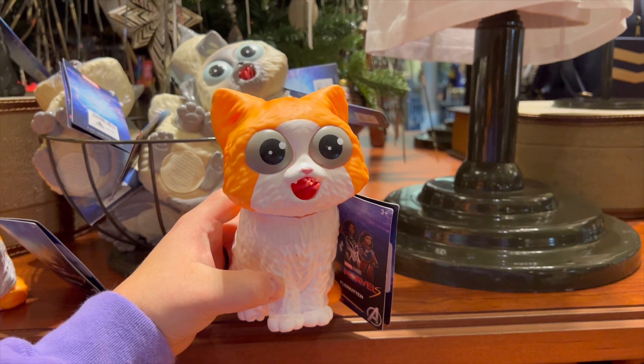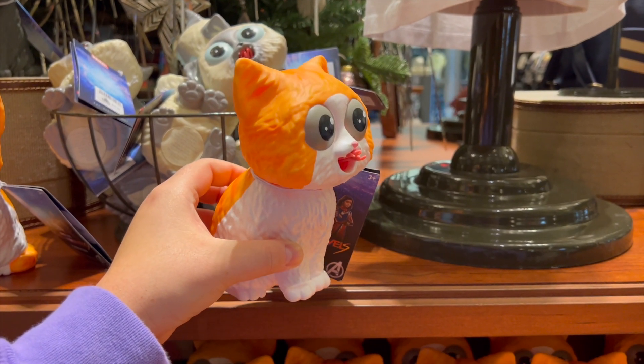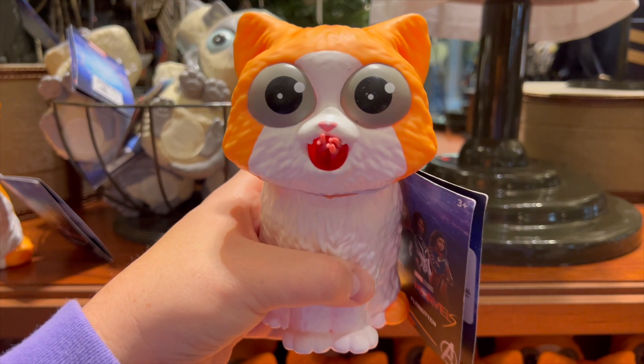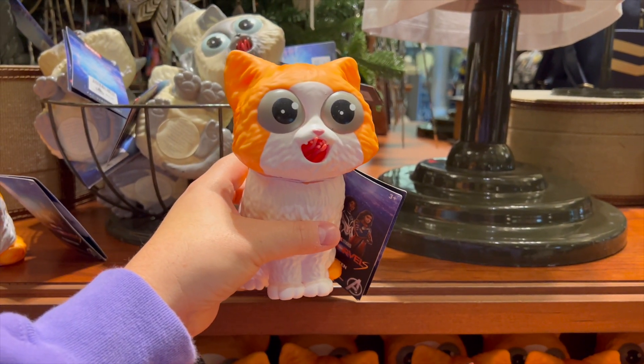Something I saw a few weeks ago is this cat — when you squeeze it, it does some weird stuff with its tongue. This is $24.99. I don't even know what this is about, but apparently it's from the new Marvel movie. Kind of freaky.